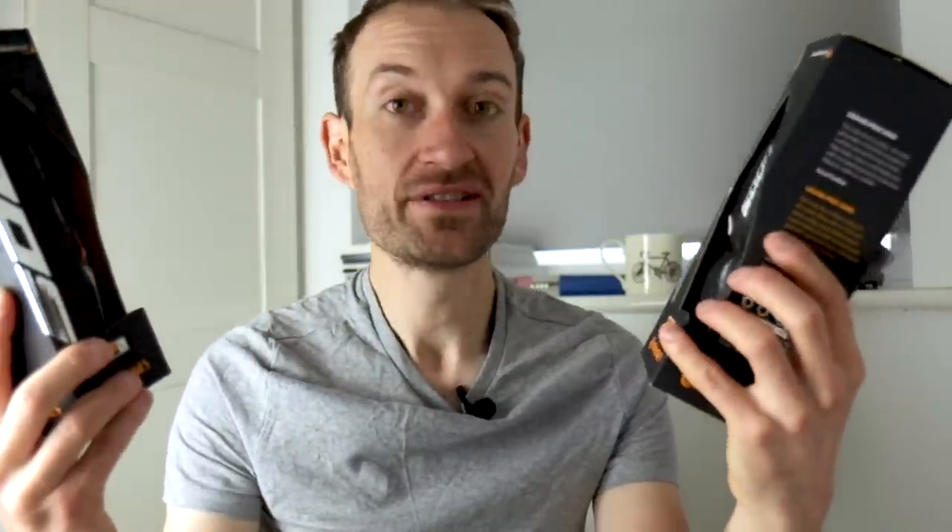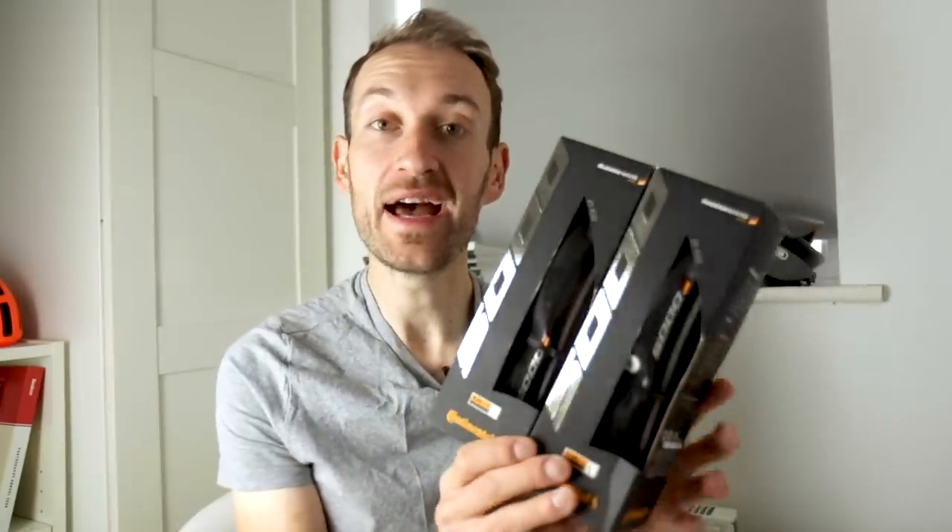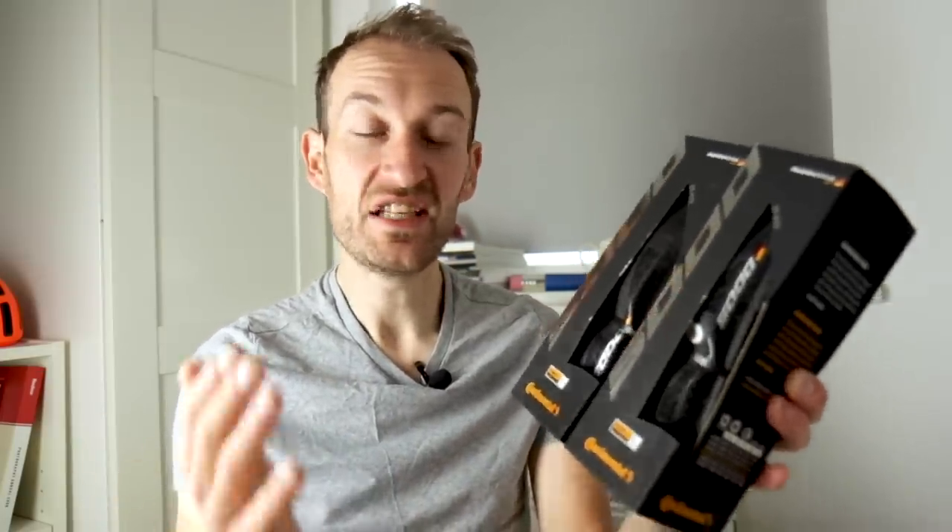These are the brand new Continental GP5000 tyres — an all new tyre from a German tyre company that replaces the popular and long-running GP4000. The GP4000 was introduced 14 years ago, although it changed a lot during those 14 years. The GP5000 is said to be better in every performance metric, and the really big news is not just the launch of a new GP5000 clincher tyre, but also the launch of the GP5000 tubeless tyre.